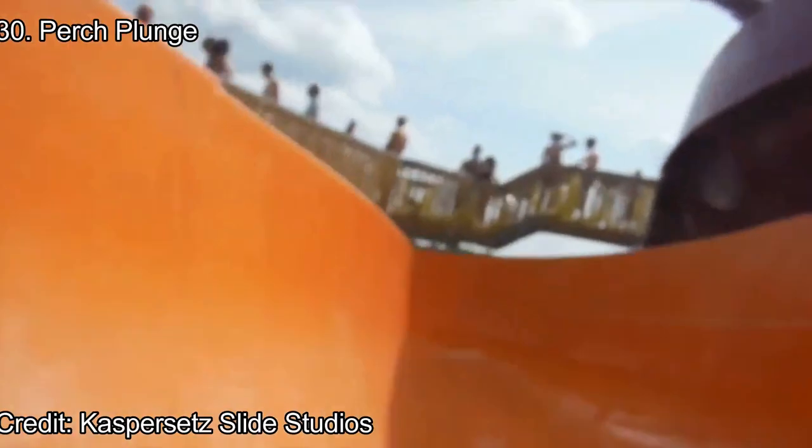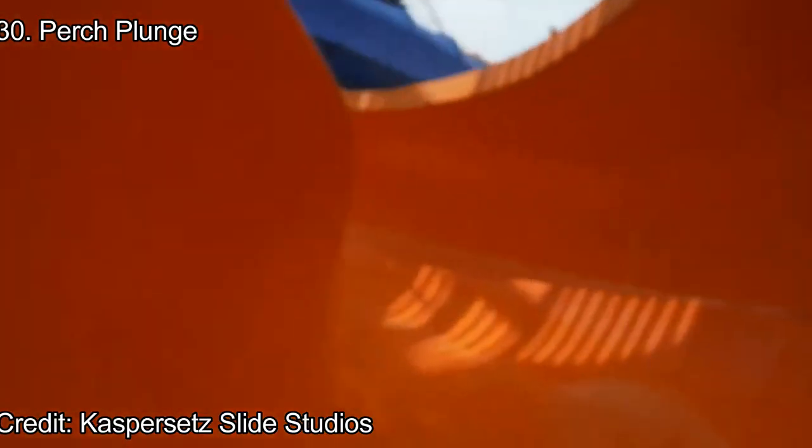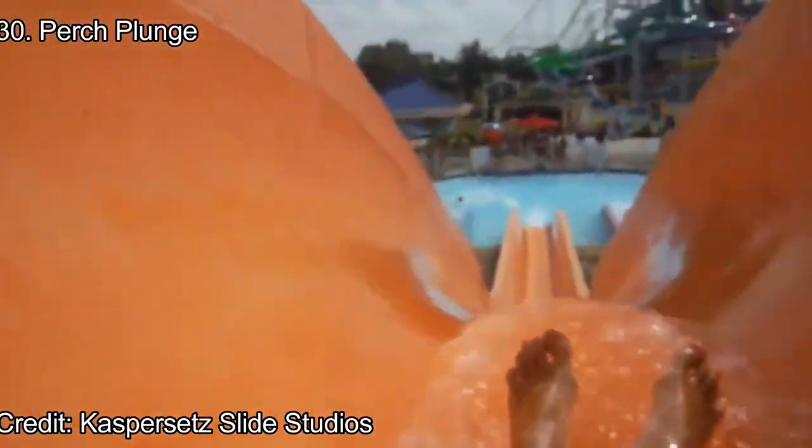Number 30: Perch Plunge. We're getting into most of the slides now, which are very similar to one another. The worst slide is Perch Plunge, a body slide. Body slides aren't as appealing as raft slides in my opinion, but Perch Plunge is still a tall and enjoyable body slide with an exciting splashdown at the end.